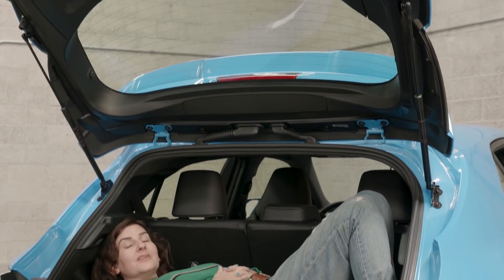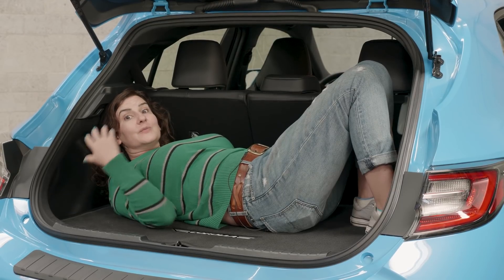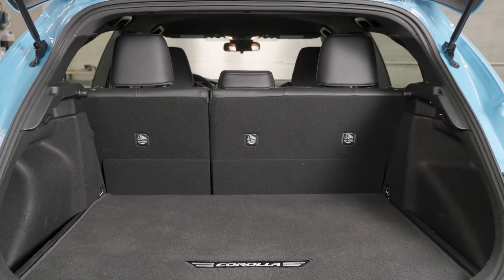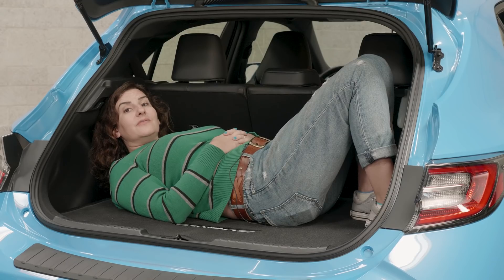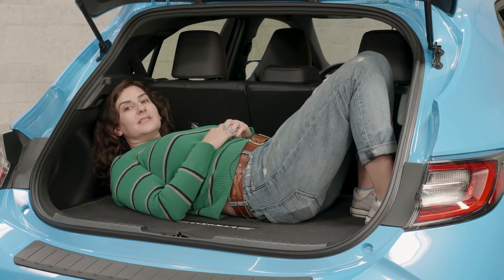The new Corolla hatch is wider, lower, and shorter than the previous one, and that mostly affects cargo space. There's 17.8 cubic feet back here, and that's a lot less than the competition. The Civic hatch has 22 cubic feet, and even the Veloster — which is small — has 19.9.